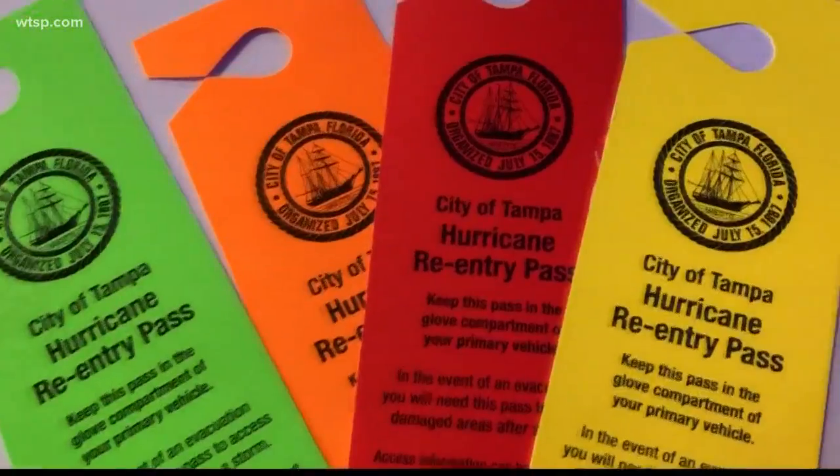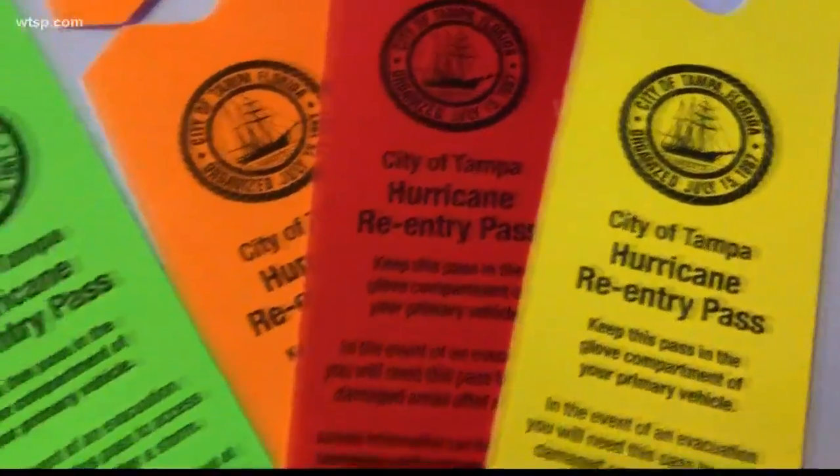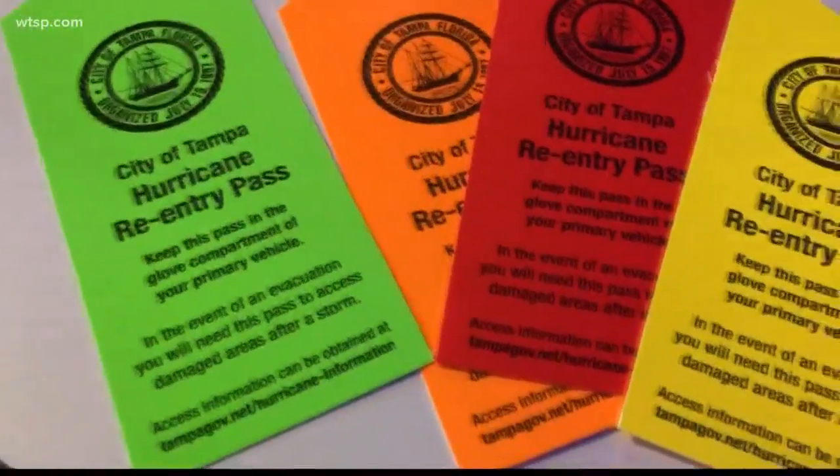On the off chance you lose it, you can buy another one for $5 on the city's website, which is linked in the story on WTSP.com. There is one more option for tag replacement if you don't want to pay for one — the city says you can go through a screening process to show that you live or work in the affected area, and you can get a new one that way.